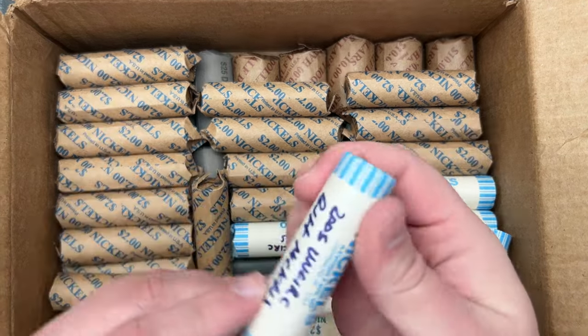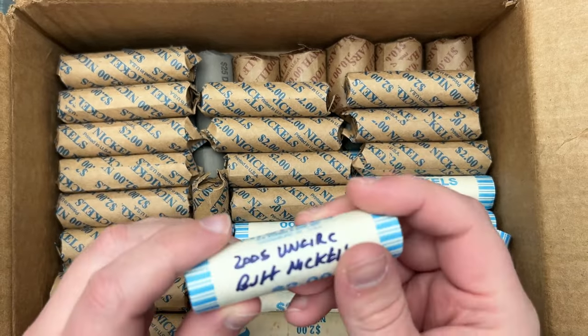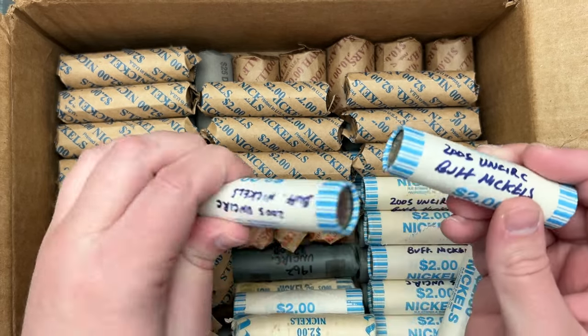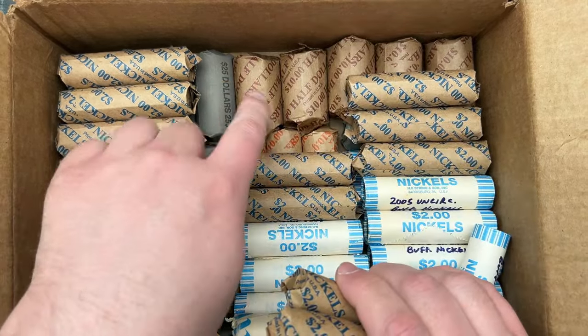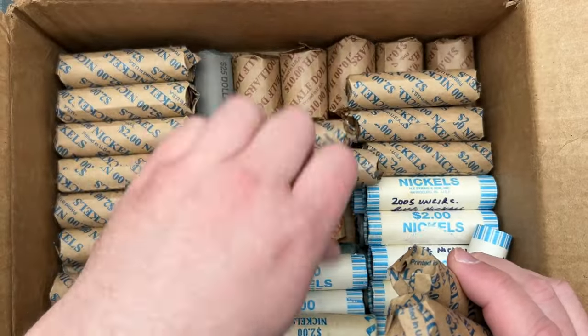This roll is marked 2005 UNK nickels — it says Buffalo nickels, cool. Looks like I got a couple of rolls of those. Most of these are nickels, but I do have some dollar coins, some halves, a few quarters — three or four quarters in there.